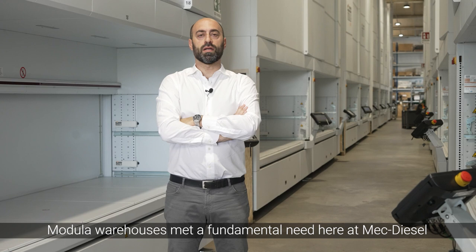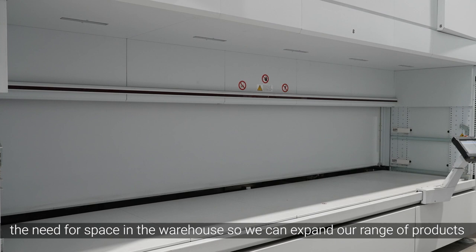Modula warehouses met a fundamental need here at MECDiesel: the need for space in the warehouse so we can expand our range of products.